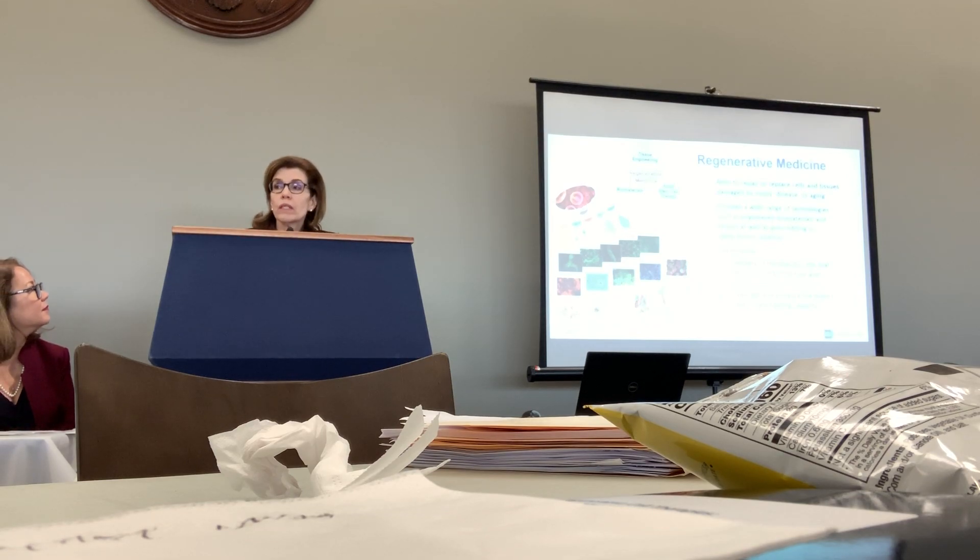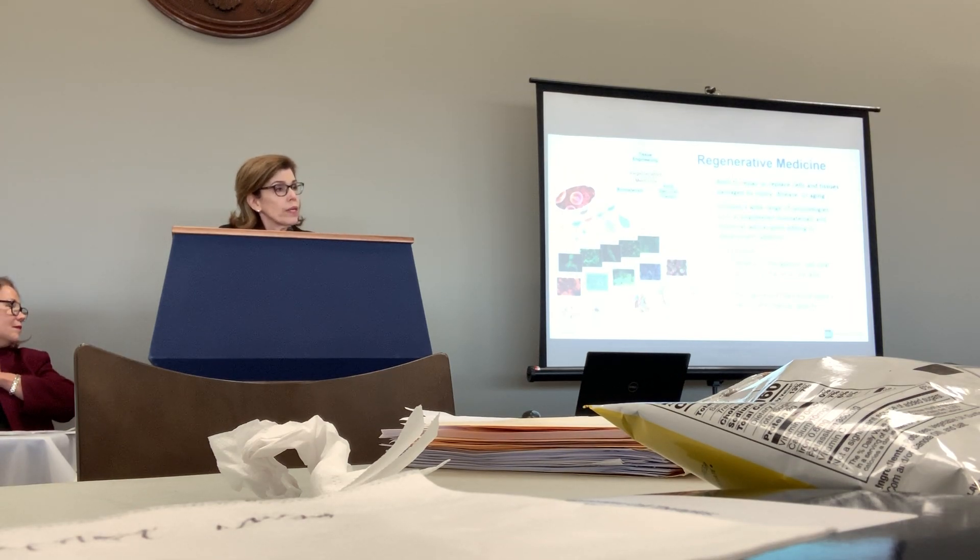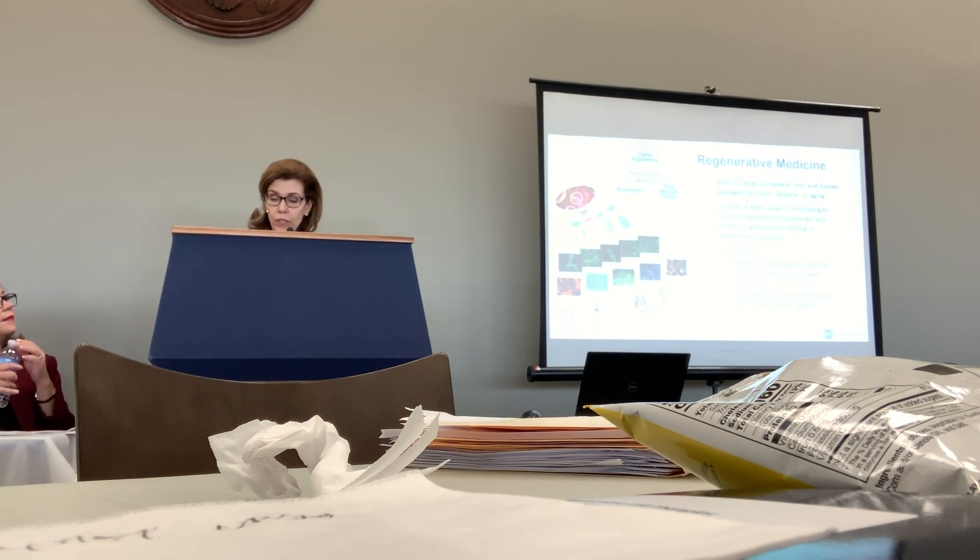Regenerative medicine is one of the most exciting fields in biomedical research today because it aims to not simply treat symptoms, but to actually replace or restore cells and tissues damaged by injury, disease, or aging. NIH is funding several avenues of this research, and there are exciting findings in the labs right now that are moving toward clinical application.